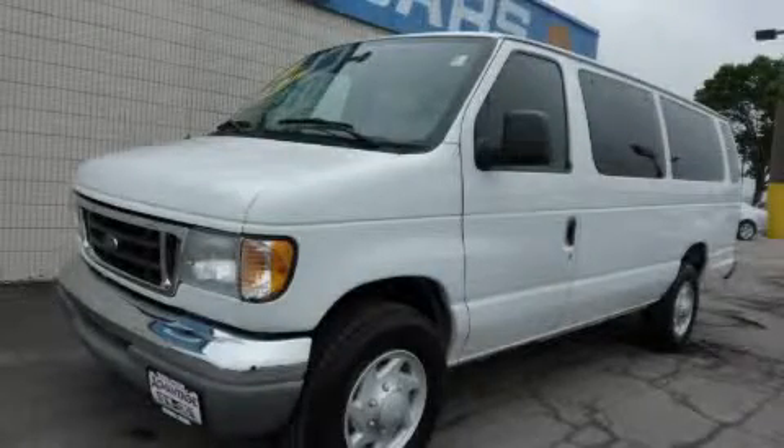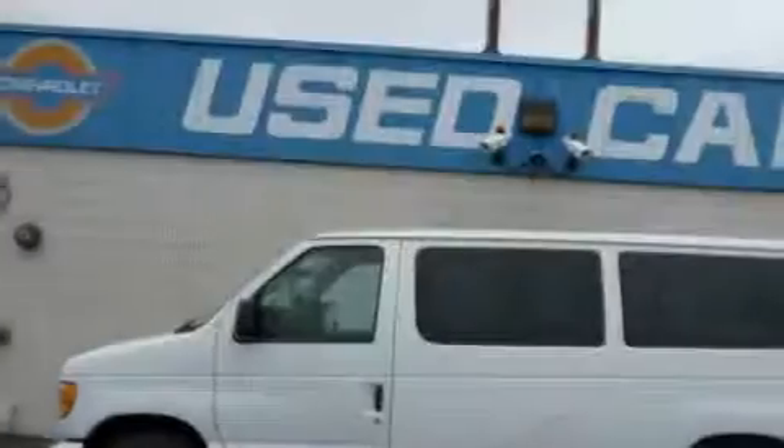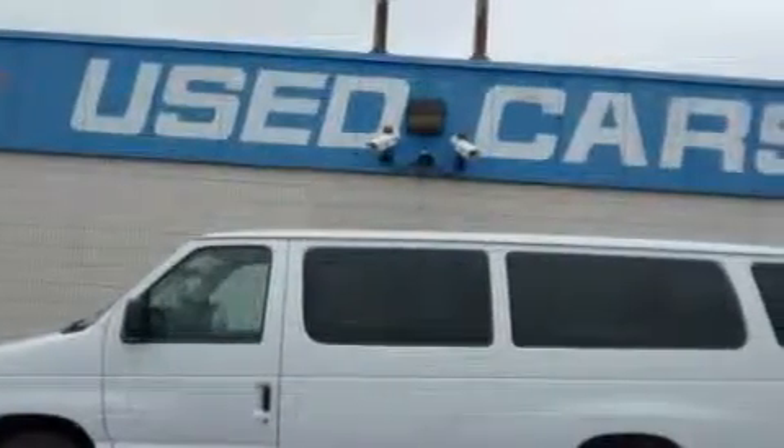This is a 2003 Ford Econoline Wagon. It has a 5.4-liter, 8-cylinder engine and an automatic transmission.